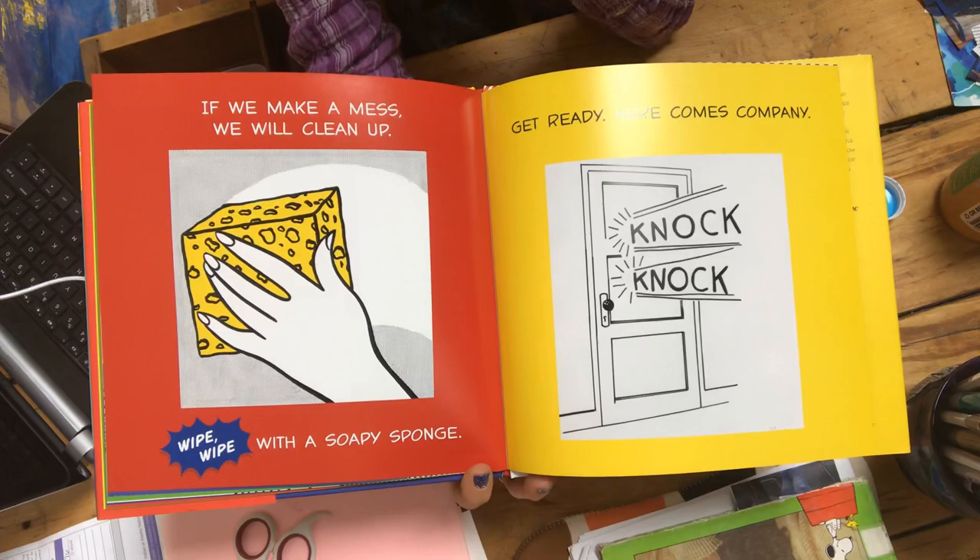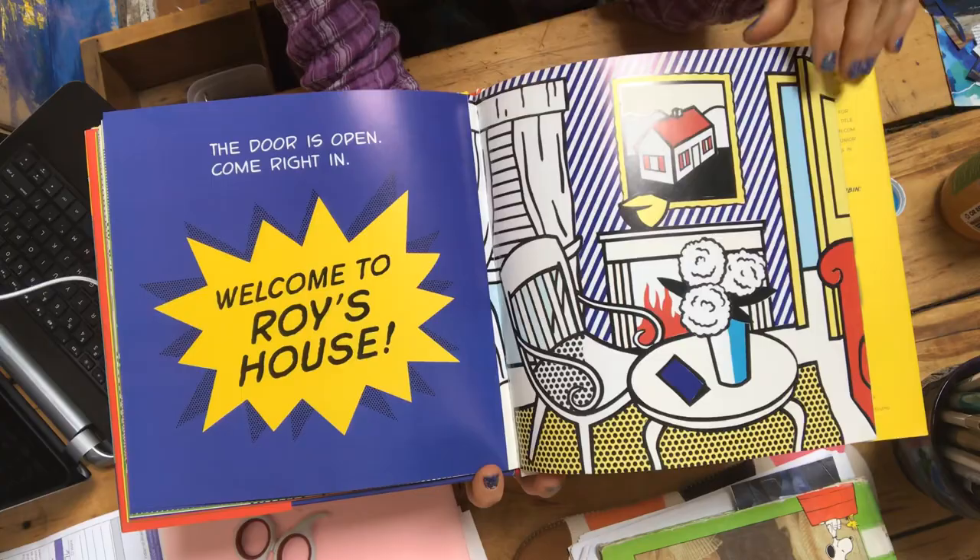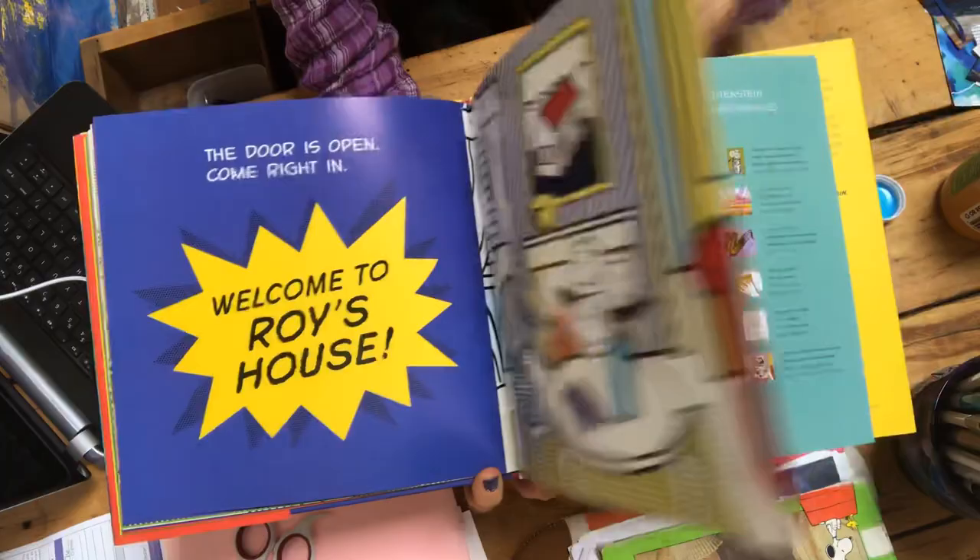Get ready. Here comes company. Knock, knock. The door is open. Come right in. Welcome to Roy's house. The end.